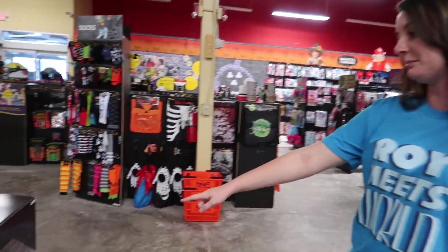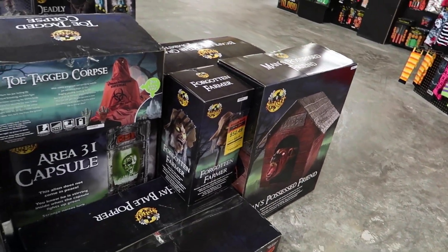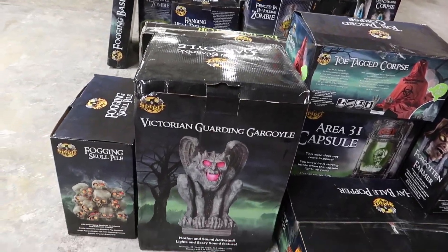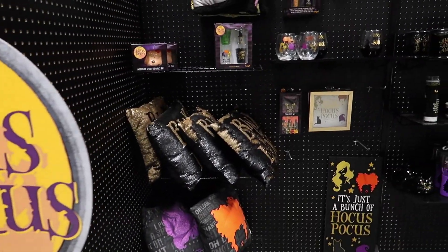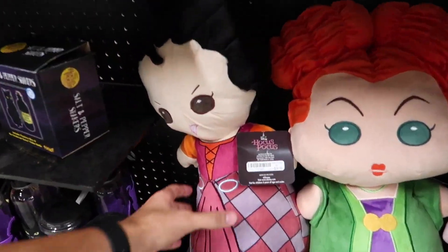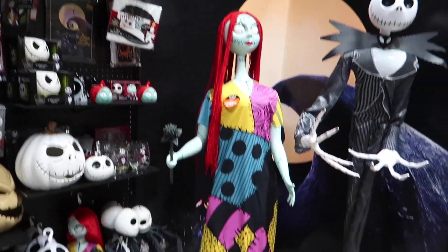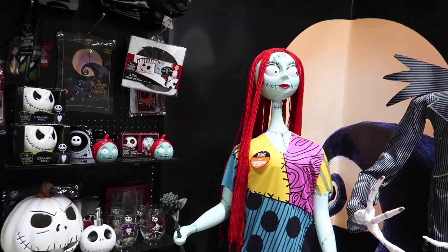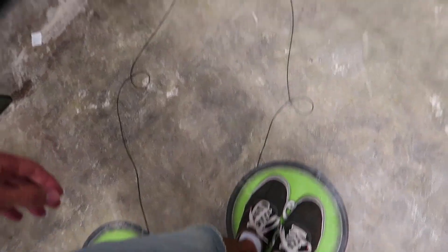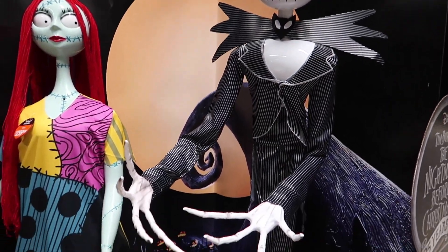Something funny? Bubba. Oh, his name's Bubba. Bubba scared me earlier. Got a gargoyle over here too. And of course got some more Hocus Pocus — a lot of Hocus Pocus over here. Look at this, they're literally plushes. It's kind of cute though. Let's see if this does anything. Come on Nightmare Before Christmas, do something cool. That was cool.